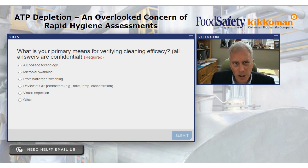The first question is: what is your primary means for verifying cleaning efficacy? You're in a plant, manufacturing product, and there are a variety of means you can use to ensure that your product contact surfaces are in fact clean and sanitized before you proceed again. Options include ATP, microbial swabbing, allergen testing, review of CIP parameters, visual inspection, and others.